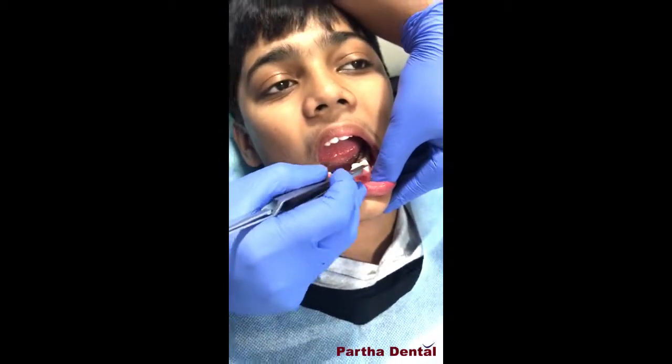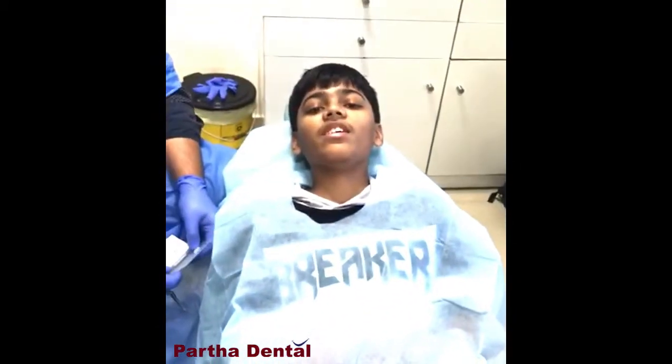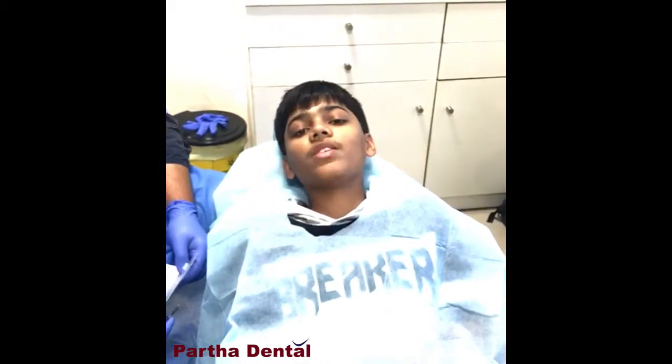This needs to be corrected with braces treatment. Dr. Shree Ram, who is my orthodontist, told me about two kinds of braces. One is metal braces, which take a longer treatment duration and cause more pain. The second is self-ligating braces, which have a smaller footprint, take less time for treatment, are more hygienic, and cause less pain — which better suits me. So I opted for the self-ligating braces.